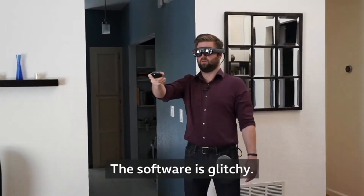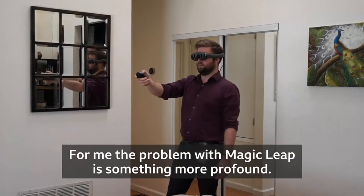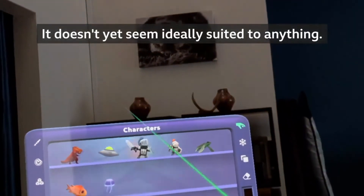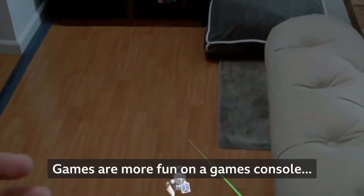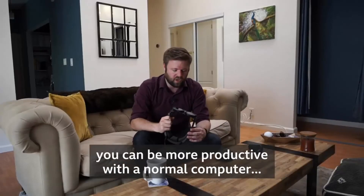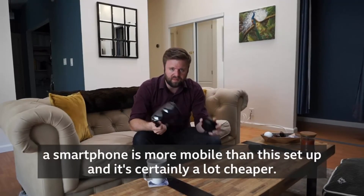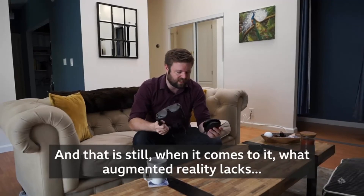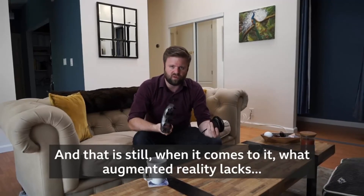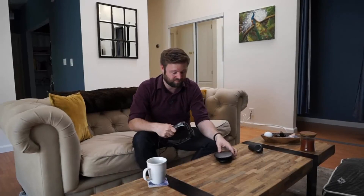The software is glitchy and it often crashes, but in time that will change. For me, the problem with Magic Leap is something more profound: it doesn't yet seem ideally suited to anything. Games are more fun on a games console, you can be more productive with a normal computer, a smartphone is more mobile than this setup, and it's certainly a lot cheaper. And that is still, when it comes to it, what augmented reality lacks — a real need for it to exist.